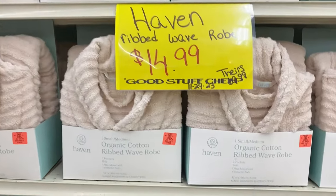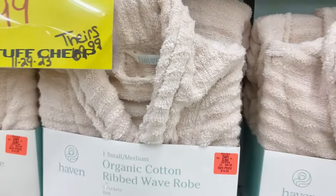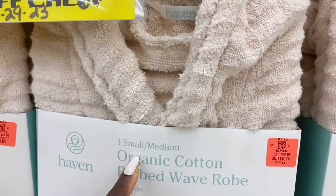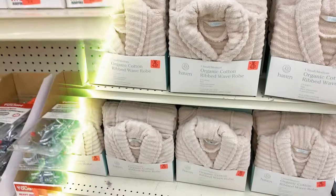Right here they have some nice organic cotton ribbed wave robes — so soft, just what you need getting out of the shower. These are all in size small and medium, so make sure you're checking out for that.